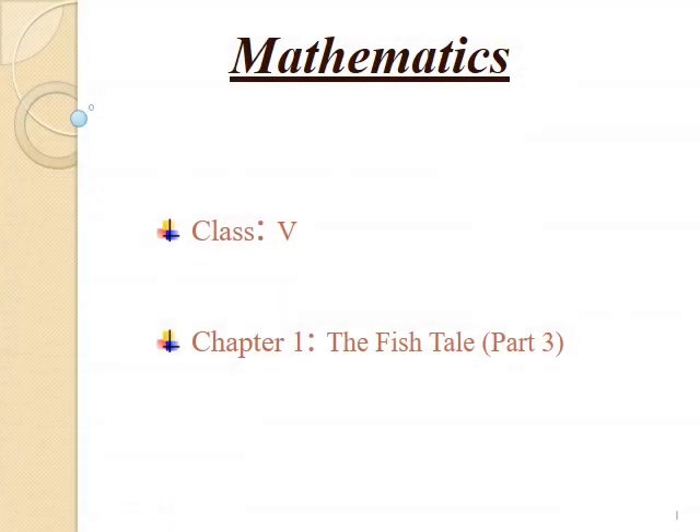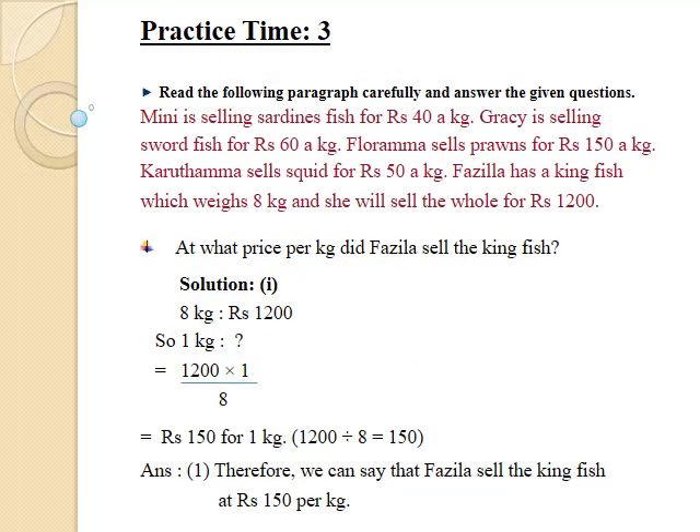Students, in our previous video we solved the sums of distance and time. Today we are going to solve the sums based on fish market. So now let's begin practice time 3.